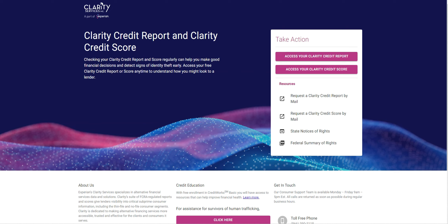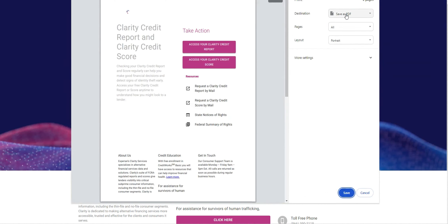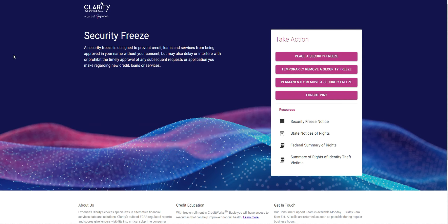A trick to download your report is to click Print and then instead of printing, save it as a PDF. Do this whenever you open any report so you can access it later. For creating a security freeze with Clarity, click Place a Security Freeze and it will instantly give you a PIN number that you can store in your credit tracker.